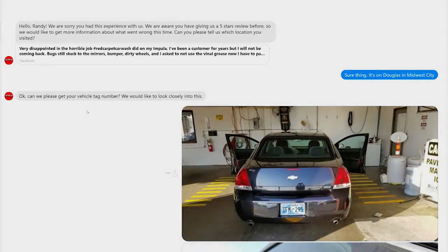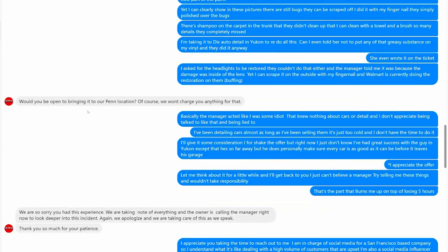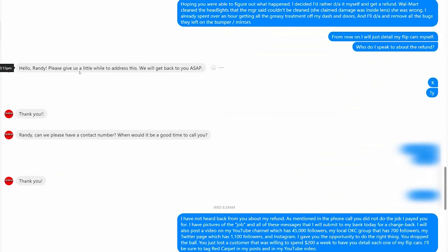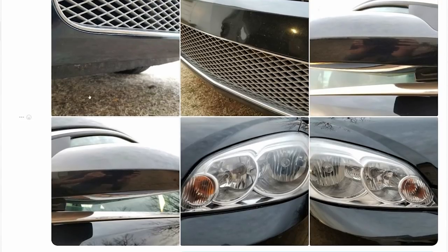I contacted them on social media and at first it was pleasant — they wanted me to bring the car to a different location so they could do it properly. But that location is 20-plus minutes away. Why should I have to drive it to a different location where it's going to sit there for five hours getting done again? They also didn't clean the rims — they were supposed to be completely clean but still had grime all over them.